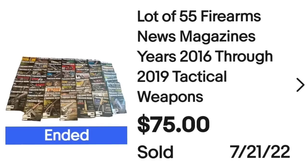Up next is some magazines. These did take almost a year to sell, but I only paid $5 and they sold for $75. This is a lot of 55 firearms news magazines from 2016 to 2019 — I put 'tactical weapons' in the title. The lot sold for $75 plus buyer-paid shipping, totaling $114 all in, making this over a $65 profit.